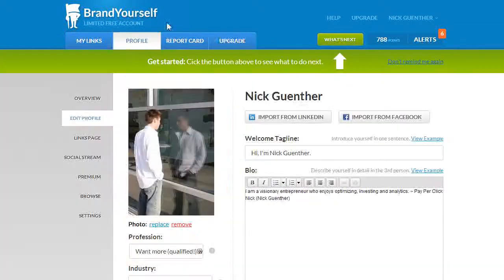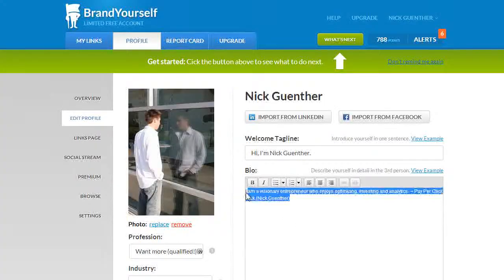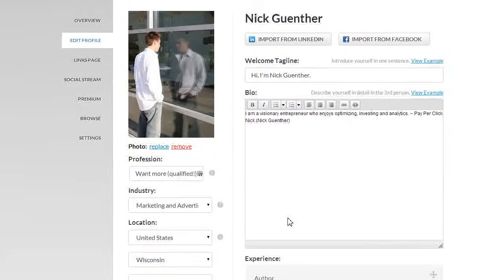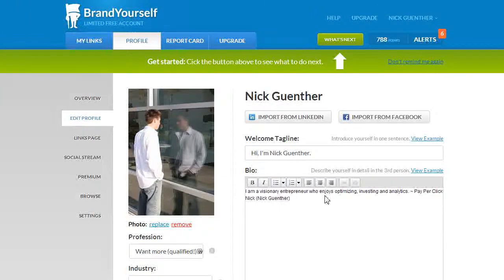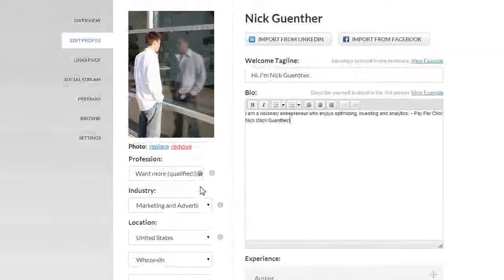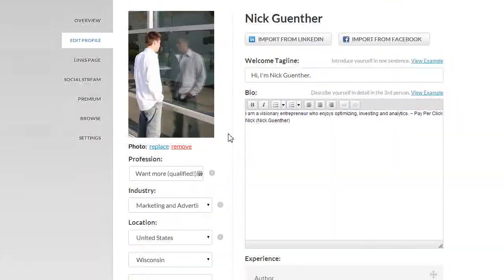You create an account, then edit and build out your profile. You can put in a picture — it's basically your digital resume with work experience. You can add your LinkedIn or Facebook profile and it will pull information from there, and you can add links. Then simply save your profile.